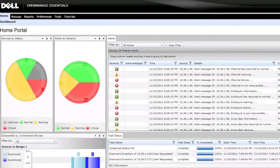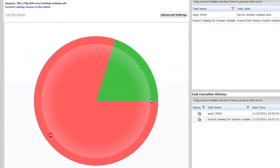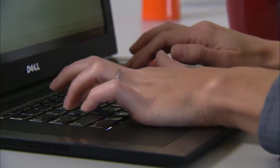For example, Dell's exclusive embedded systems management allows you to deploy, update, maintain, and monitor your system. You can do this locally, remotely, in virtual environments, whether it's in-band or out-of-band. Moreover, since Dell's systems management is agent-free, you can skip the time and hassle expended if you had to install and maintain the management agents.